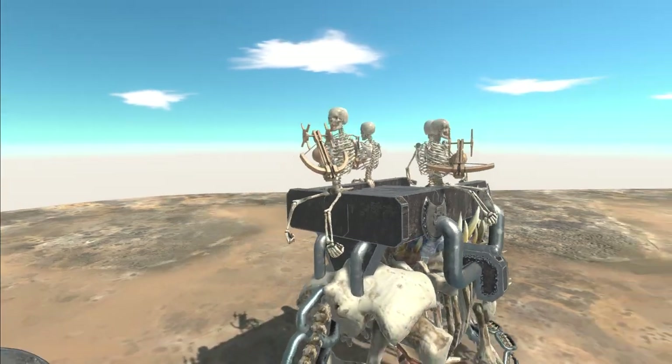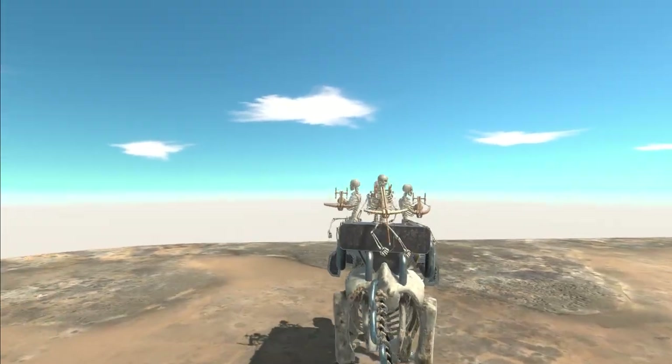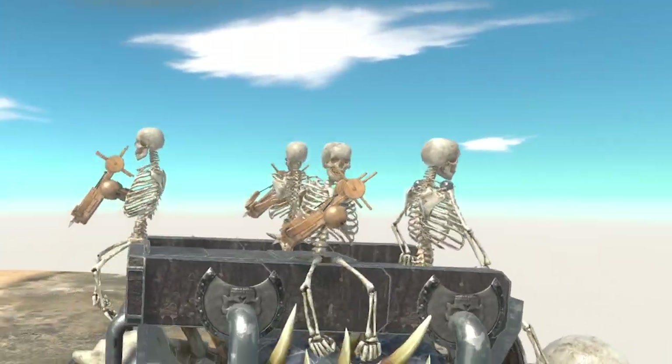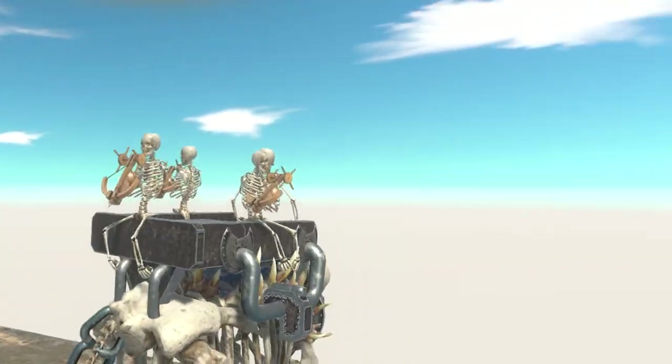Skeletons remind me of those baboons that just hang out in the hot spring — just at peace, relaxed, not doing anything. They're just up there shooting stuff, no big deal.